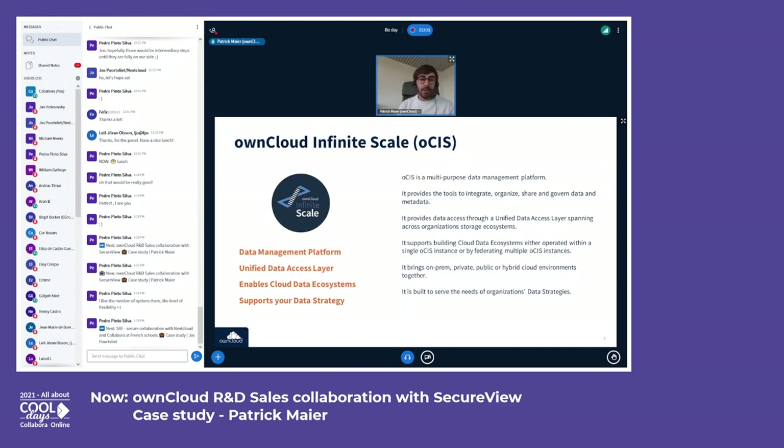First of all, ownCloud Infinite Scale is not intended to be a successor of the classic ownCloud product — ownCloud Classic, as we now call the current generation, which is still used by the majority of our customers and community users. While we will of course pick up all customers and community users regarding the use cases they have ownCloud for today, we are thinking about Infinite Scale on a broader basis.